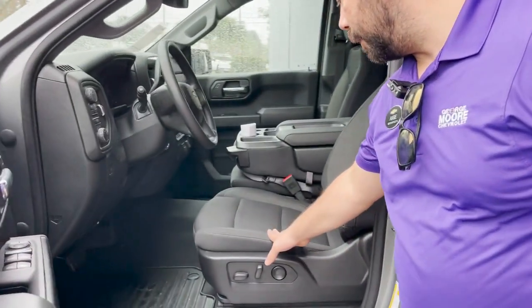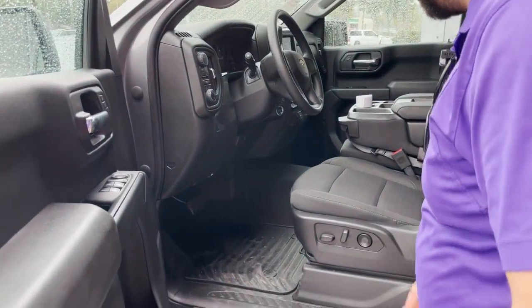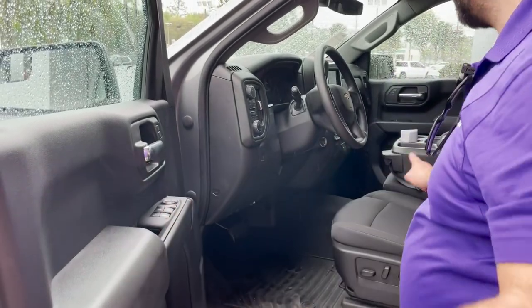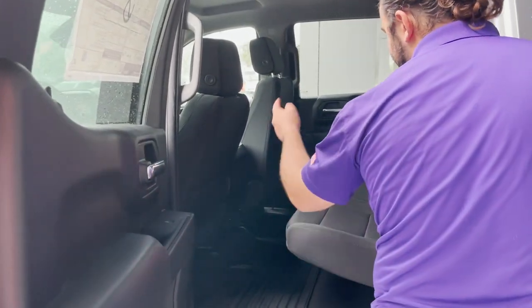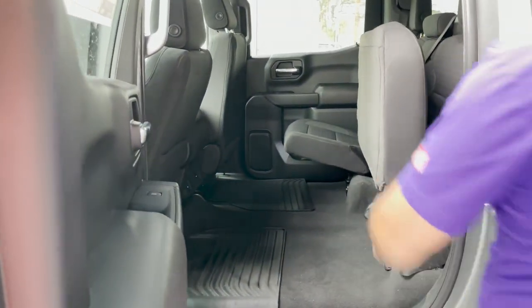You got the black cloth interior with all-weather floor mats throughout the vehicle. Power driver seat, power locks and power mirrors. You got the optional six-seater there. Plenty of space for passengers in the back — again all-weather floor mats. You got AC vents, and if you need additional storage you can lift up those seats nice and easy.